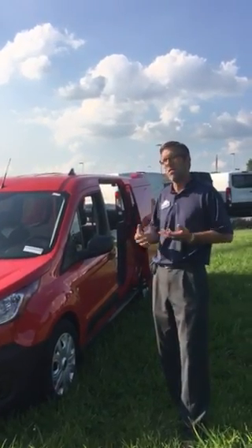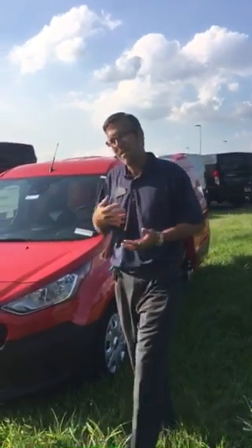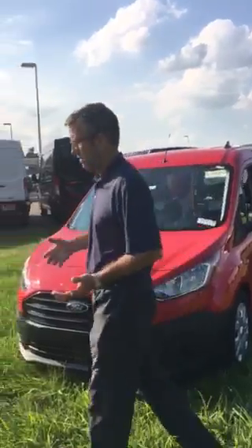That's going to get you in the neighborhood of 22-24 miles combined on the highway when you're loaded down — a little better, 24-27 when the thing's running out.